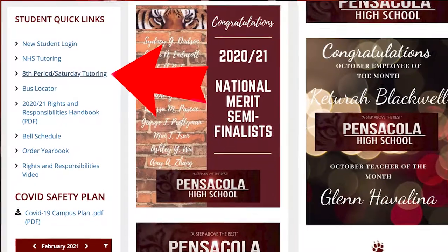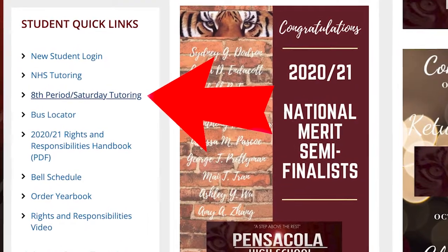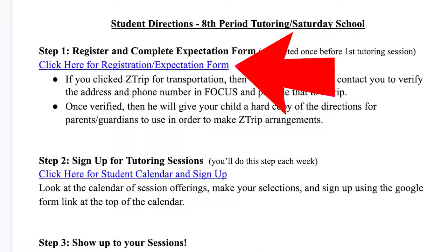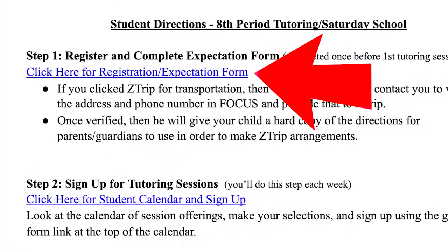Eighth Period Tutoring Saturday School directions are located on the Pensacola High School website under Student Quick Links. Click on the Eighth Period Saturday School and the Eighth Period Tutoring Saturday School directions sheet will come up.